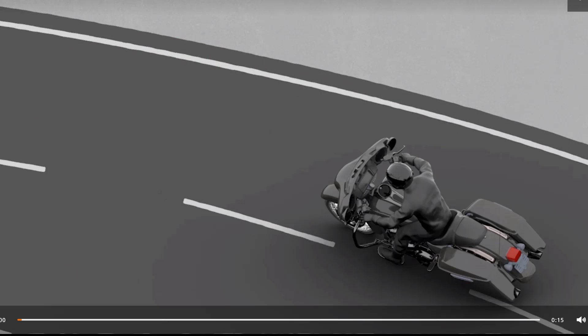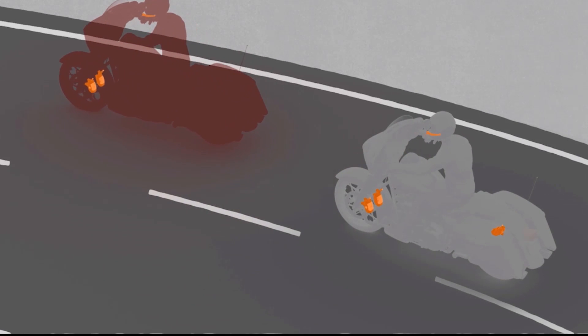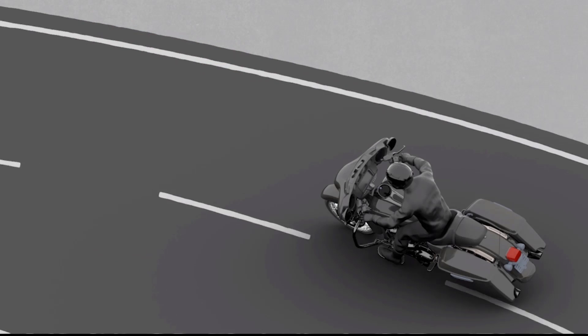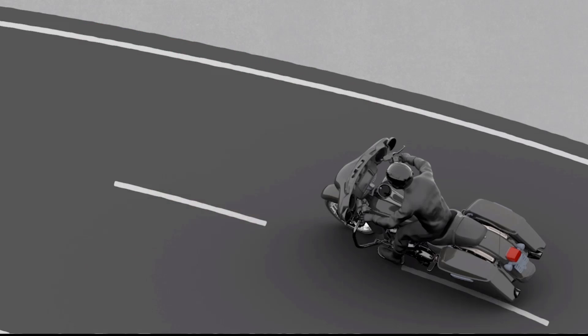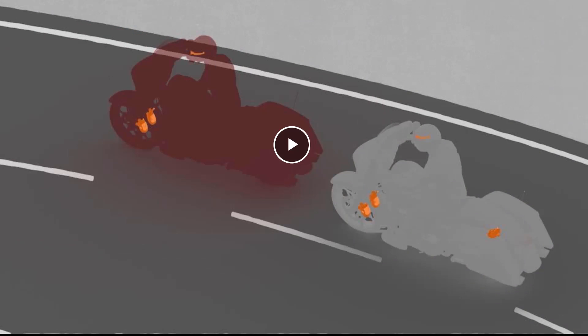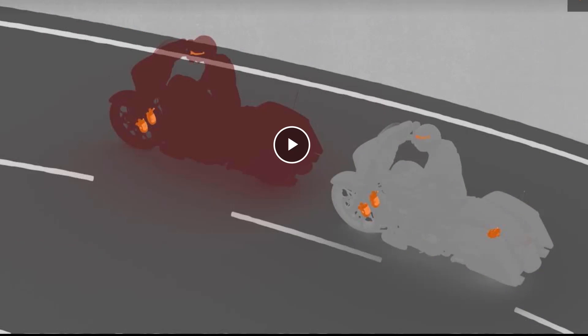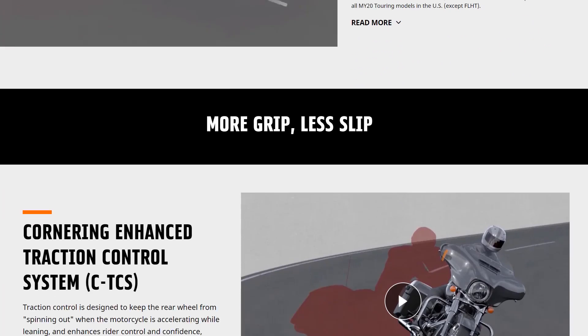Here's a little video demonstrating this. The red rider is someone who doesn't have the cornering-enhanced linked braking, and the gray rider is someone who does. It's basically designed to make you stop quicker and hold your line better. The cornering-enhanced ABS is designed to brake based on having less available traction in a turn.